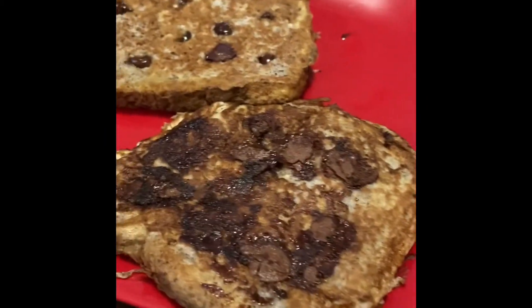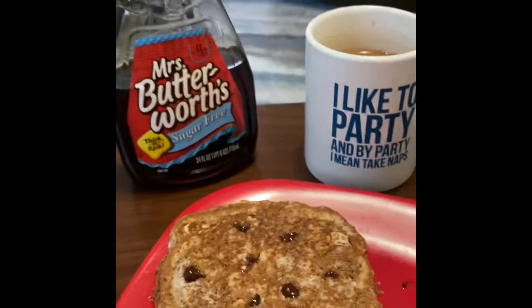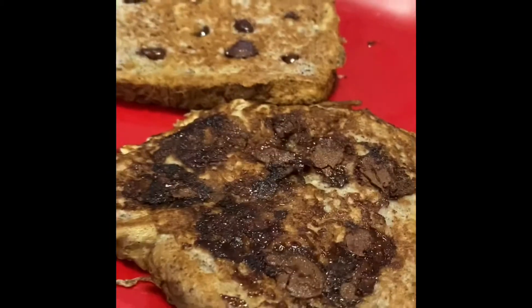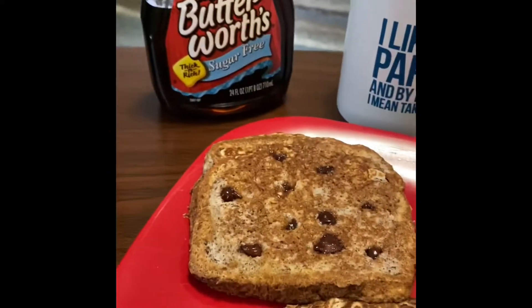It's 10:30, so I'll probably see you guys again around 2:30-ish for my next meal. Alright guys, here it is: chocolate chip french toast, coffee, Mrs. Buttersworth sugar-free syrup, and the two CLA fat burners I was telling you guys about. It's not the prettiest french toast, but who cares.